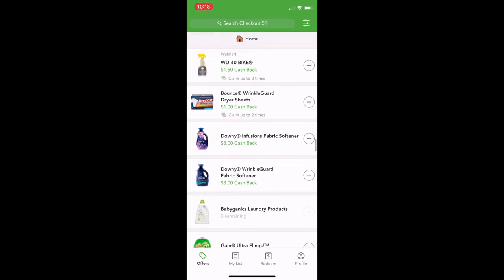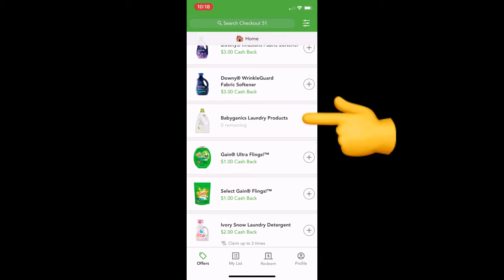This Babyganics laundry product says zero remaining. There is a certain amount of each product they put on here for cash back — so if say a hundred thousand claims have been made, it will say zero remaining. Sometimes they will add it back in, but not always. So what I recommend is: do your grocery shopping, and when you get home unpacking groceries, make a habit of doing the cash back right away. They do sometimes send a message saying they couldn't find a product on your receipt, so make sure you keep your receipt so you can argue back. It usually goes very quickly — you email back with the store name and they'll give you your money. Keep your receipt until you know it's been processed.